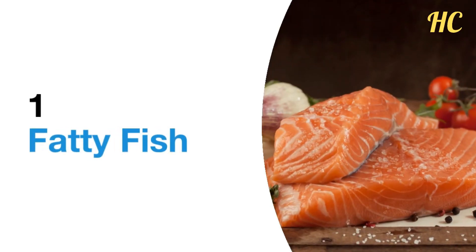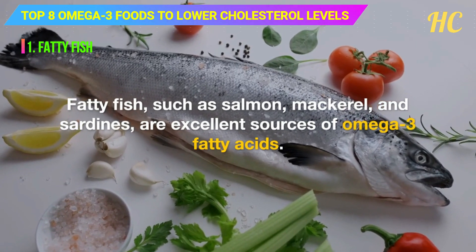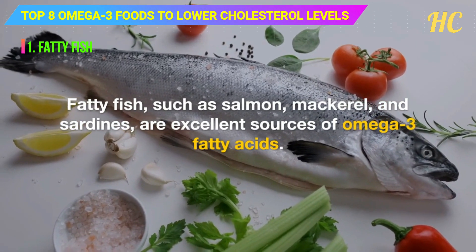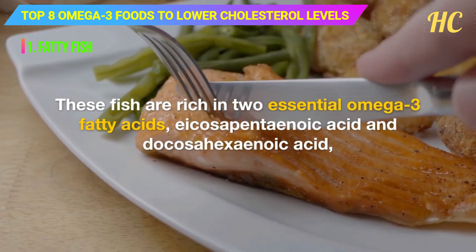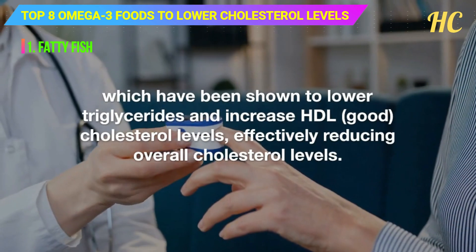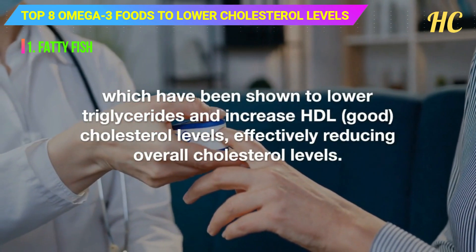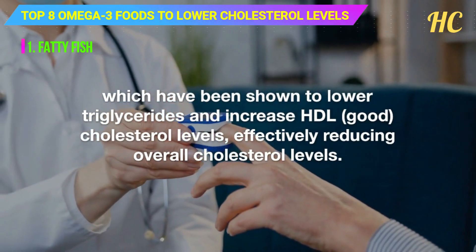1. Fatty fish. Fatty fish, such as salmon, mackerel, and sardines, are excellent sources of omega-3 fatty acids. These fish are rich in two essential omega-3 fatty acids, eicosapentaenoic acid (EPA) and docosahexaenoic acid (DHA), which have been shown to lower triglycerides and increase HDL good cholesterol levels, effectively reducing overall cholesterol levels.